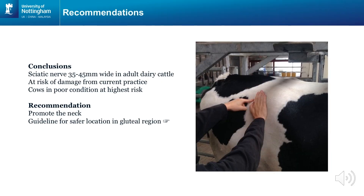To summarize, the sciatic nerve in cattle can be up to 4.5 cm wide, and the results from our injection experiment clearly indicate a risk of damaging the sciatic nerve when injecting in this region. This risk appears to increase in cows with a low body condition score.